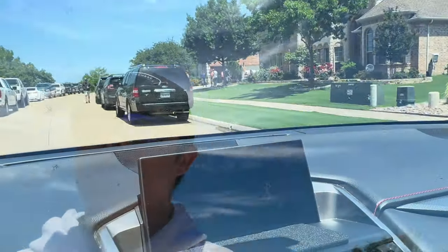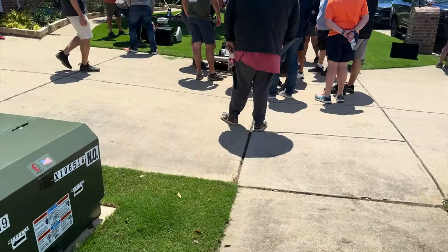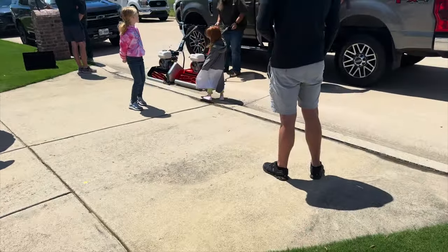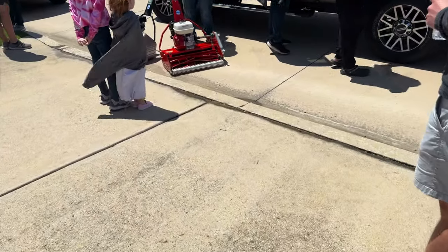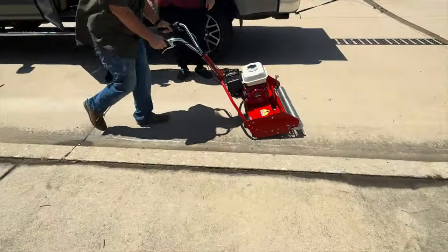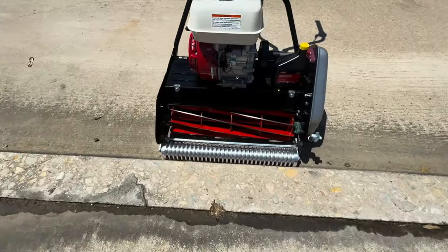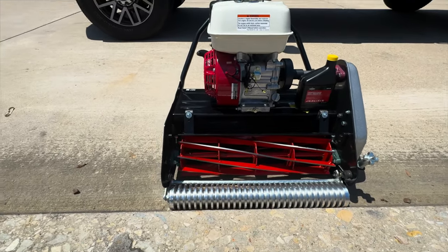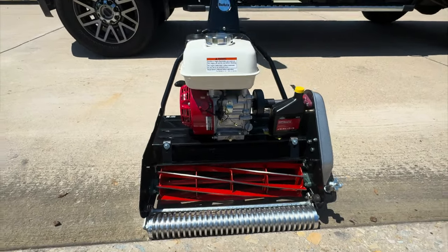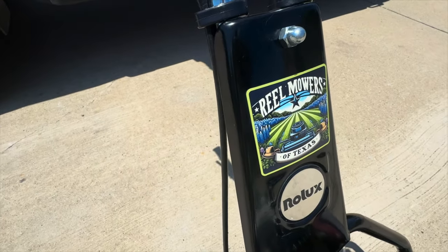All right, we're here — let's go check it out. Big turnout, a lot of guys. The X25 is right here in the flesh. There's also a new mower for my friend — the X20 with a Honda GX 160 engine, and it's even got the Rolex logo on it.